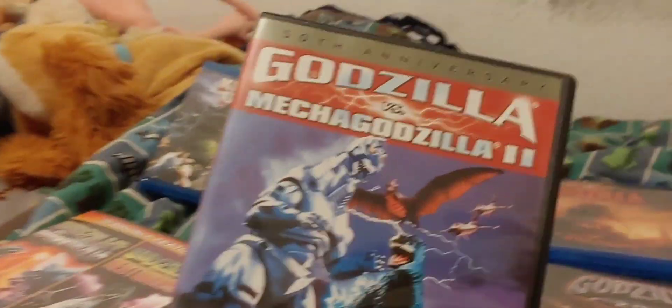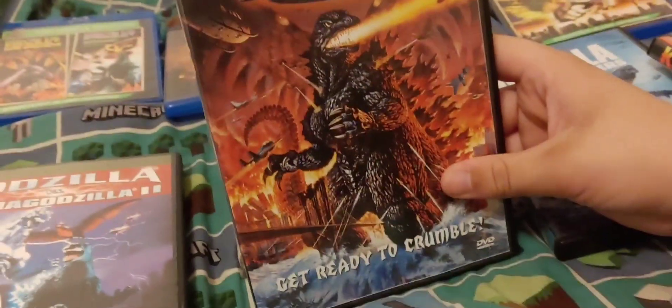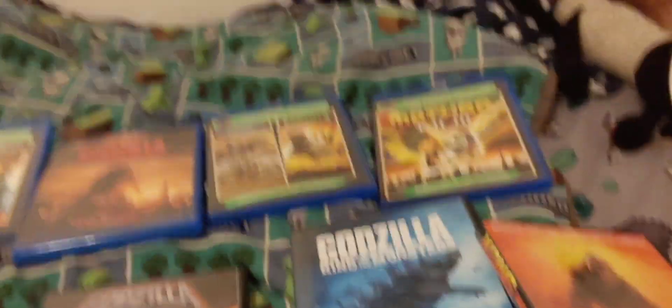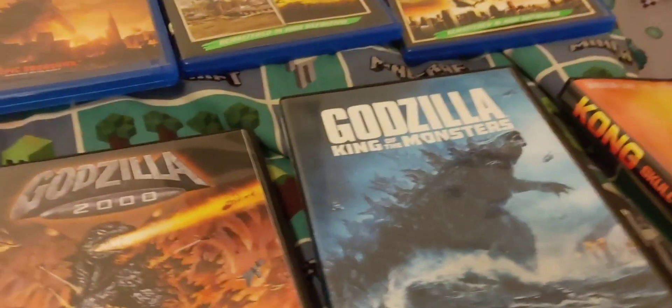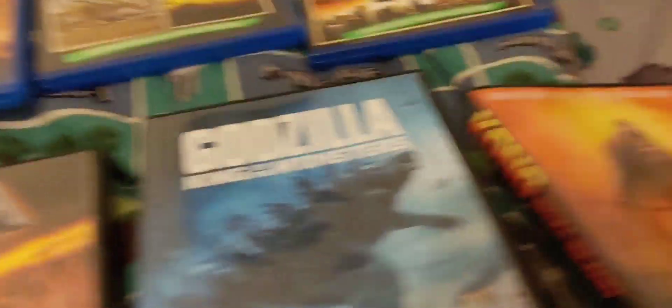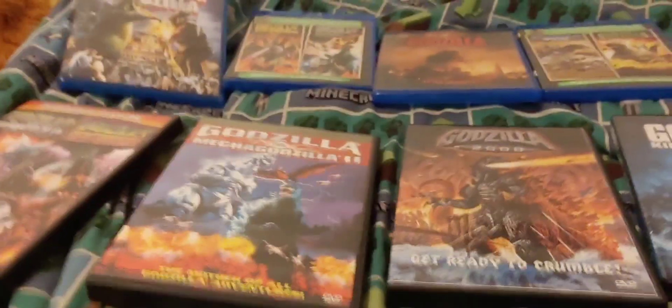Next we have Godzilla vs. Mechagodzilla 2, another Heisei movie and one of my favorites. Then Godzilla 2000, which I actually only watched for the first time a couple months ago. And then Godzilla: King of the Monsters, which is still one of my top three favorite movies. My second favorite is probably Godzilla vs. Kong — the new one. And my all-time favorite movie is definitely Final Wars. Then we have one Kong movie: Kong: Skull Island. I'm not really that much of a Kong fan — if you ask me, Godzilla is cooler and has more film appearances. But this movie is good and I really like it.